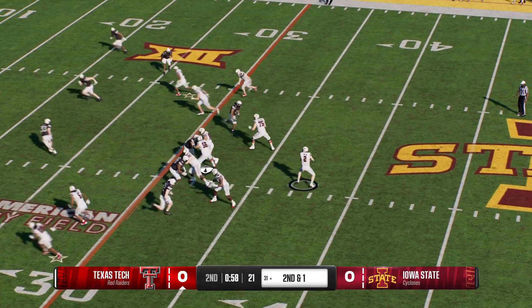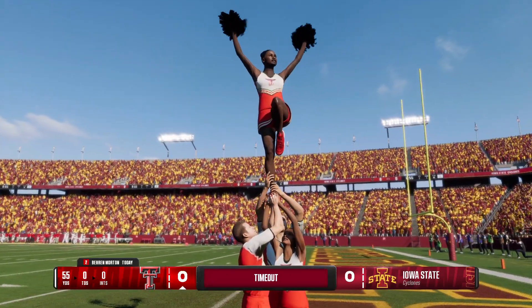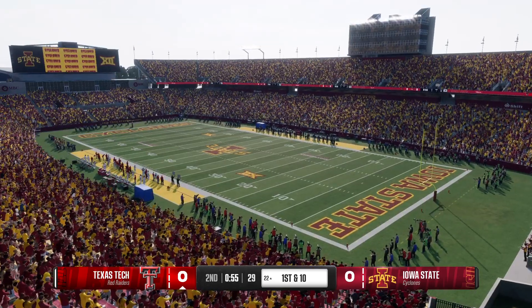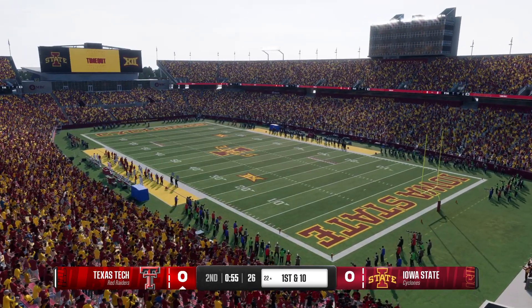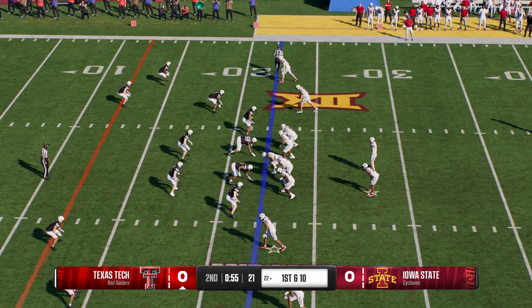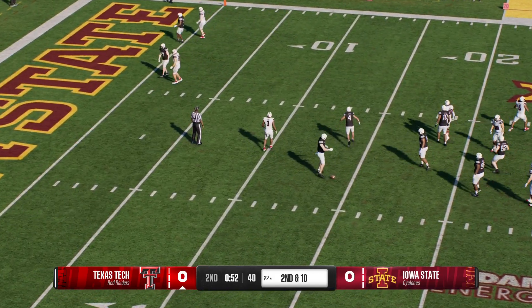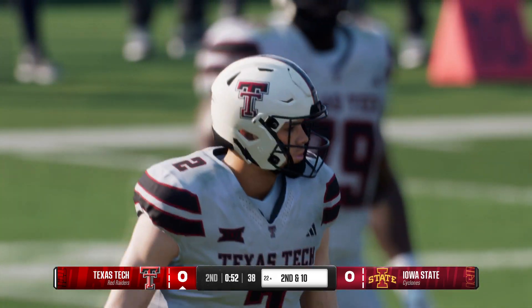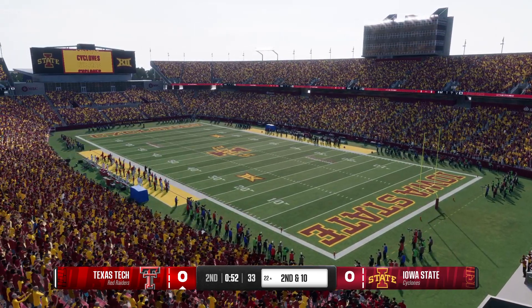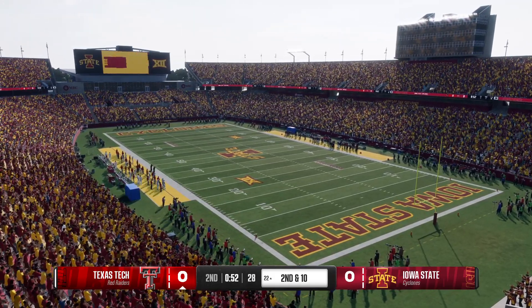They got the completion and still some work to do on second down. They find the big tight end, and the offense uses a timeout to stop the clock. They pick up the first against zone coverage. For young quarterbacks throwing into zone, you can't stare down receivers — you've got to throw on a ton, try to freeze defenders with your eyes, then throw the ball into open areas of the field, anticipating where your guy is going to be.